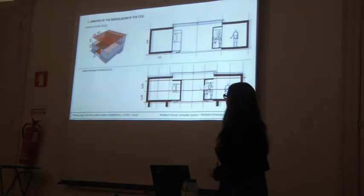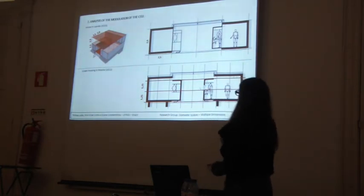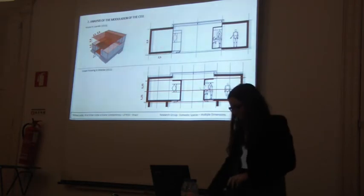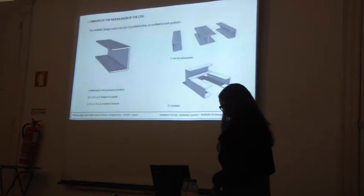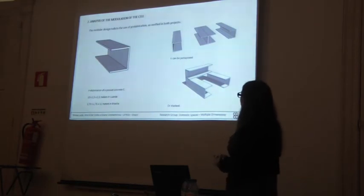In altimetry, in Housing Luanda the grid stays the same, but in Housing Brazil it doesn't really happen — it is a little forced to say that it happens only in the humid box. This modular design indicates the use of prefabrication as a strategy qualifying both projects.